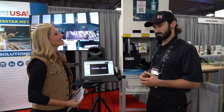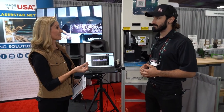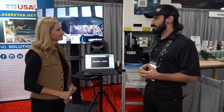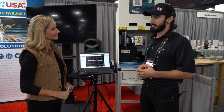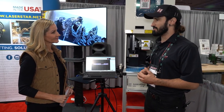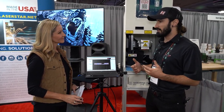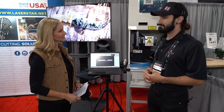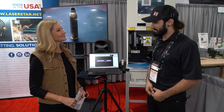You guys are based in Orlando. Yes, we are. If people want more information about the software, where can they go? They can find us on YouTube, but also on laserstar.net. We have our own LaserStar TV which shows a lot of the different things we've done, and you can also get in contact with us directly on our website. Rafael DeSantos, Laser Star Technologies, thank you so much for being here. Thank you very much.